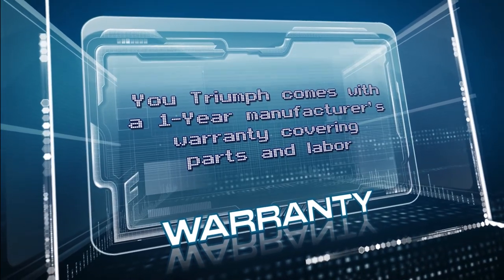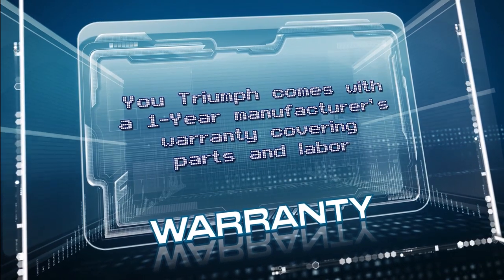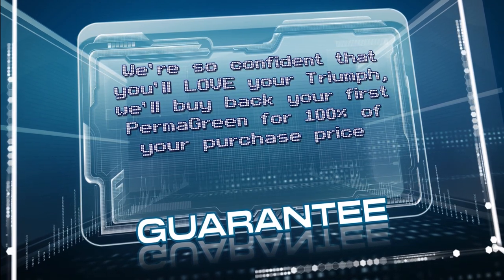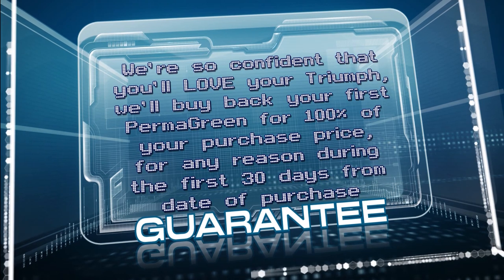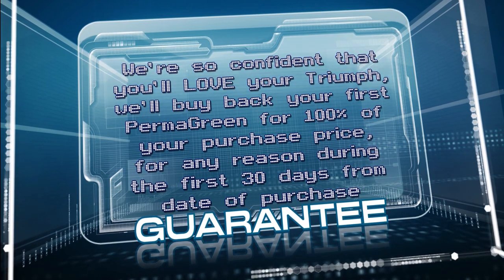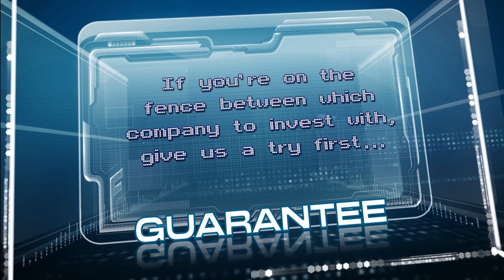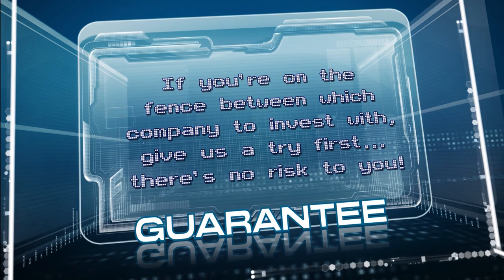Your Triumph comes with a one-year manufacturer's warranty covering parts and labor. We are so confident that you'll love your Triumph, we'll buy back your first Permagreen for 100% of your purchase price for any reason during the first 30 days from date of purchase. Take it out on your toughest lawns and put it to the test. If you're on the fence between which company to invest with, give us a try first — there's no risk to you.